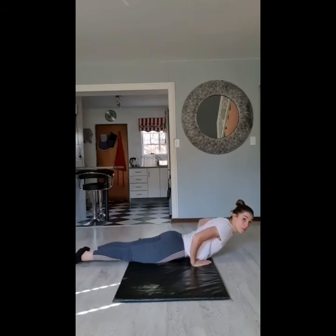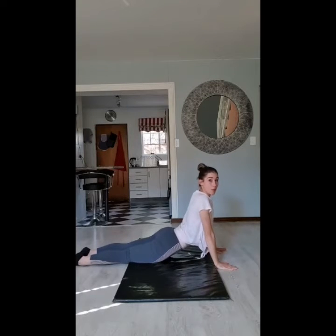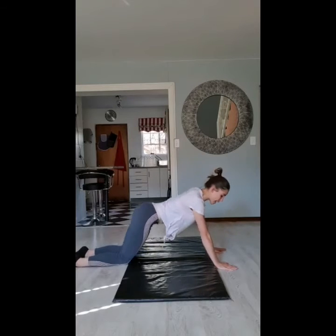Our last stretch is going to be the snakey stretch. We're going to lie on our tummies, put our hands on the floor, and then we're going to straighten our arms and hold for 5 seconds. 1, look forwards, 2, 3, 4, 5. Well done, boys and girls.